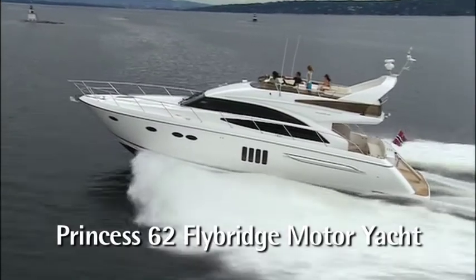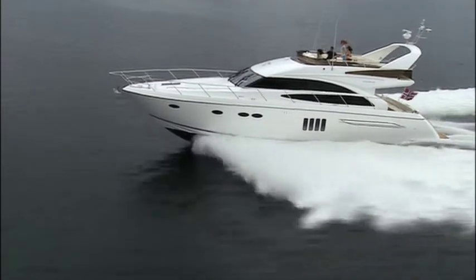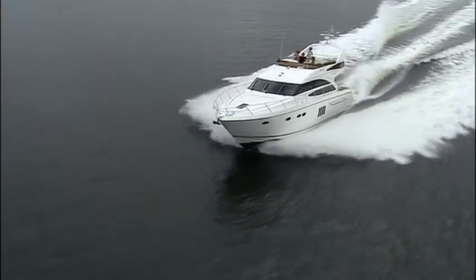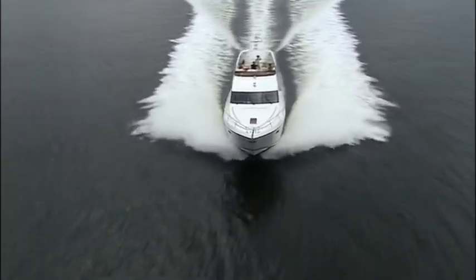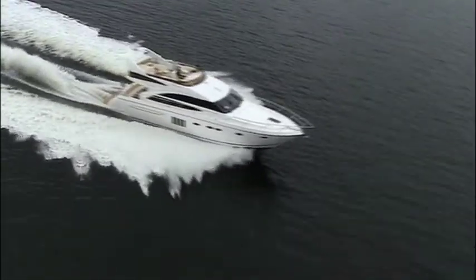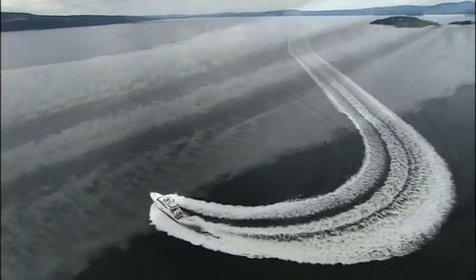The new Princess P62 Flybridge motor yacht, featuring four staterooms and three bathrooms. If any place can inspire that on-top-of-the-world feeling, it has to be on this flybridge. Here you are ideally positioned to enjoy what this vessel does so well — extended, fast cruising.